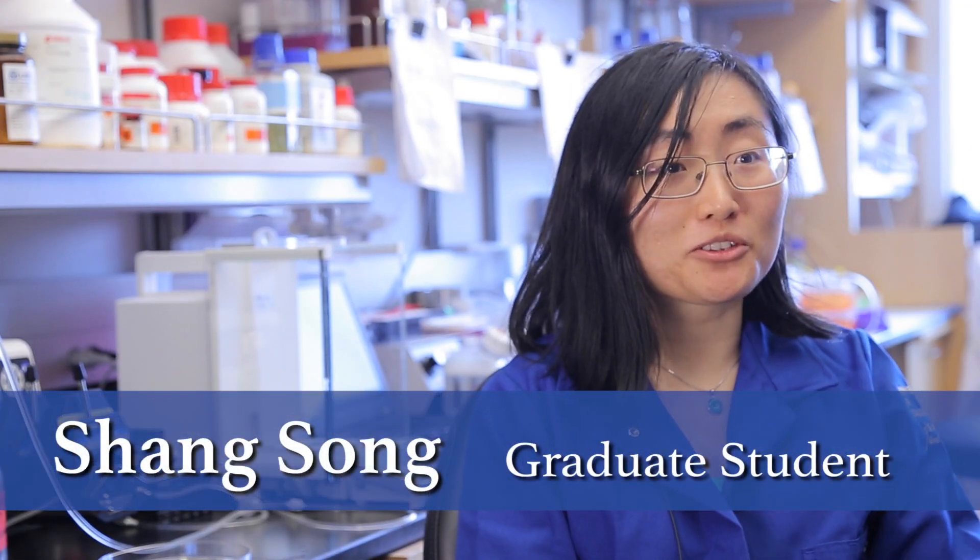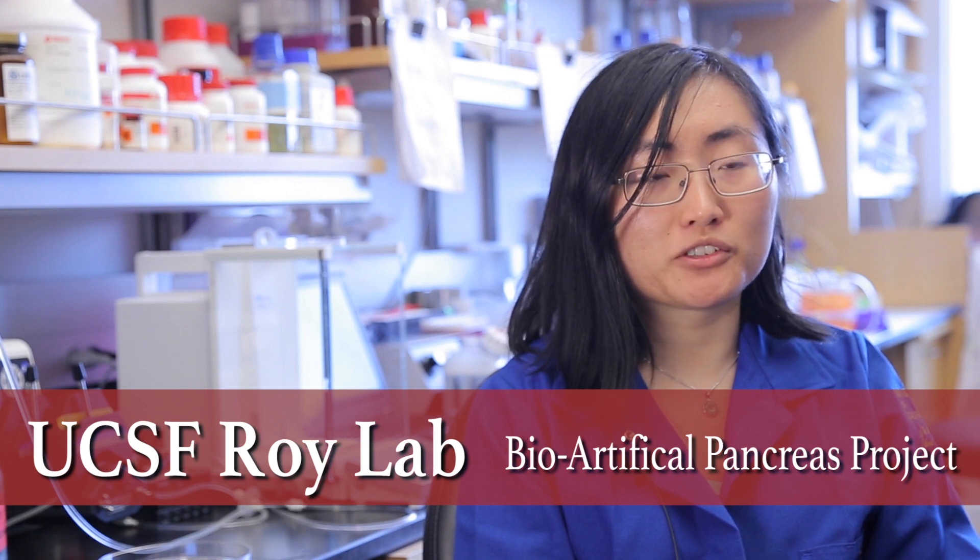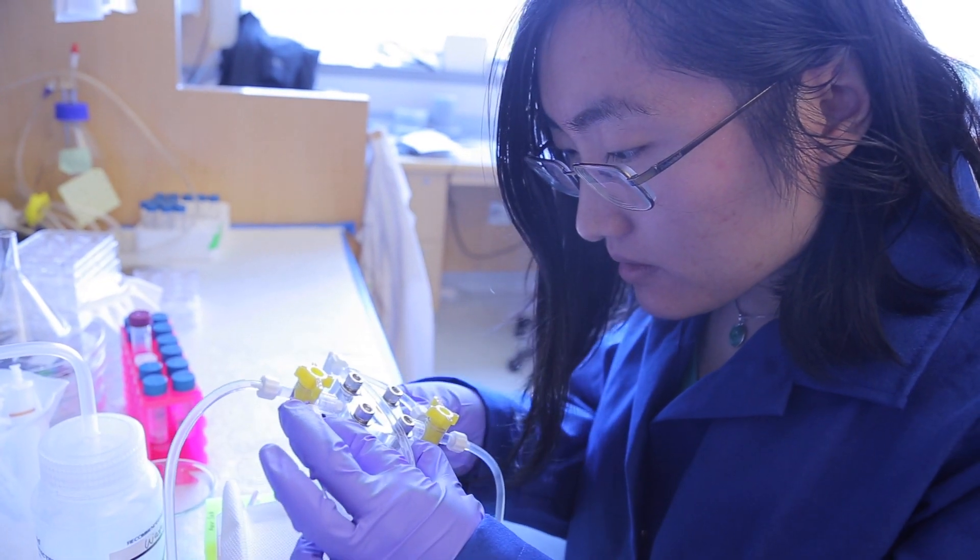Hi, I'm Shang Tsung and I'm a third year graduate student in the bioengineering joint program between UC Berkeley and UCSF. Currently I'm working in Professor Shuru Roy's lab and I'm working on the bioartificial pancreas project.